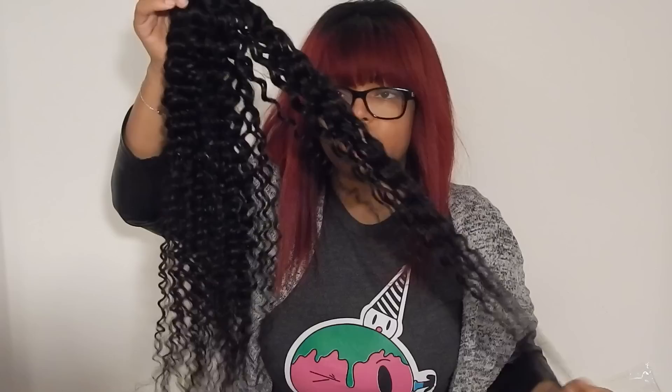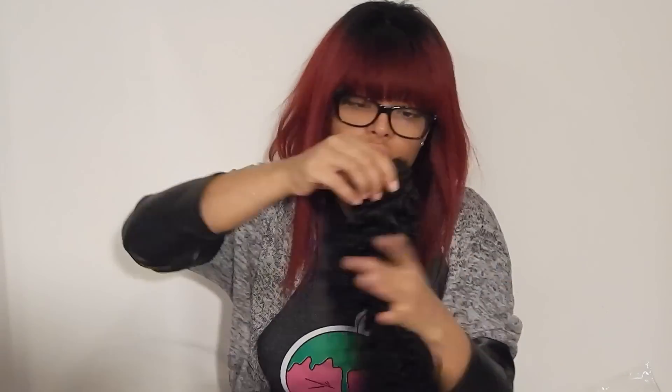This was the 26-inch bundle. I only got three bundles this time — I know I usually get at least four to be safe. I used to really like super thick, big hair but now I'm getting into more of a natural look, which is fine. Everybody has their own opinion.